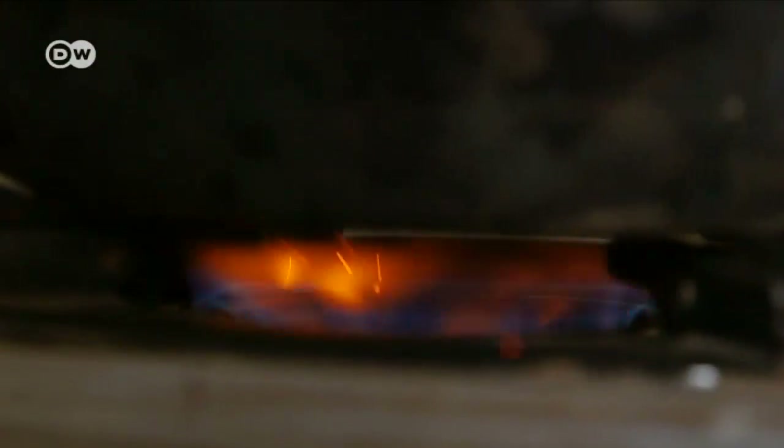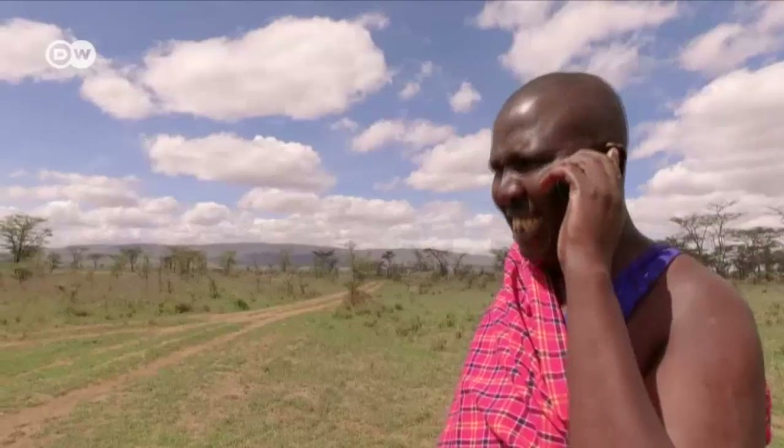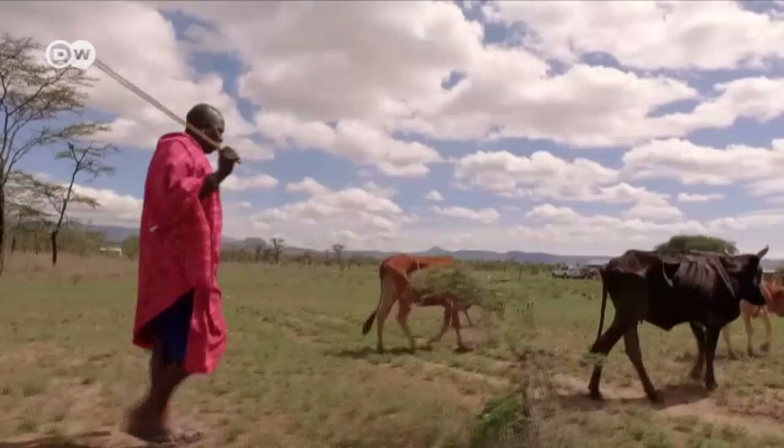Cooking with biogas has made life much easier and healthier for Joyce Murungaro and her family. She convinced her husband to move into an eco-manyata two years ago. For him, the step into a modernized world was not easy, but today he only sees its benefits.